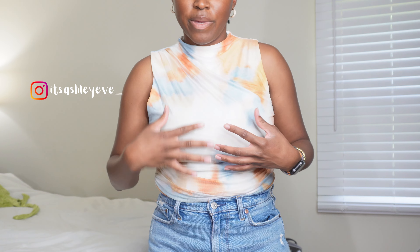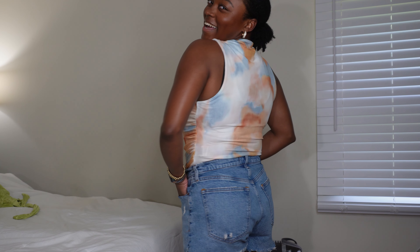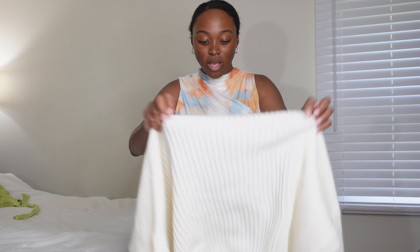Next up is this really cute top — it's a bodysuit, I love it. It's not see-through and I just really think the colors are super cute on it. It's just very comfortable. I get my bodysuits in a large because I just want to have more space; I don't want them to be super tight. I feel very comfortable in this bodysuit and I love it.